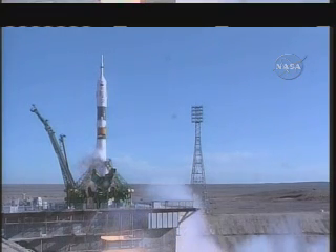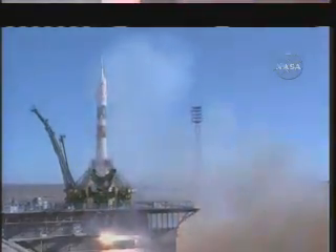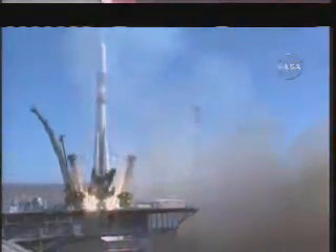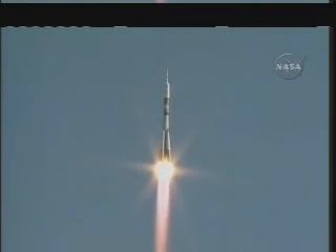Liftoff of Alexander Svorskov, Tracy Caldwell Dyson, and Mikhail Kornienko beginning their journey to the International Space Station. Going well. Good pitch program according to flight controllers, no issues. The Soyuz is heading toward a link up with the International Space Station two days from now.